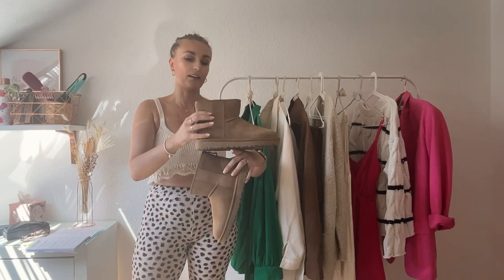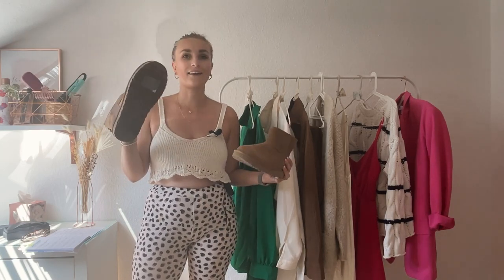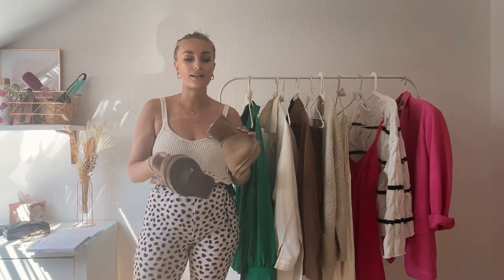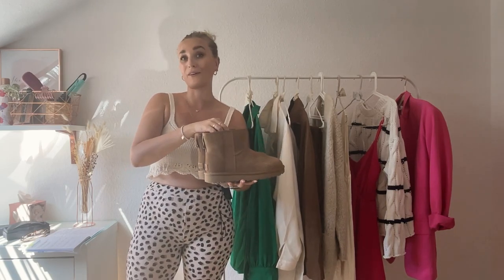They have this cute little Ugg detailing right here, which I really like. I thought it was good to pick them up during the summer because they're quite cheap then and the prices go up in the wintertime. So this is in preparation for the colder months.